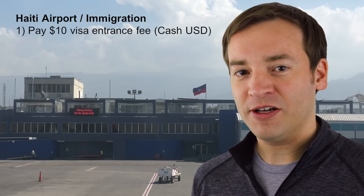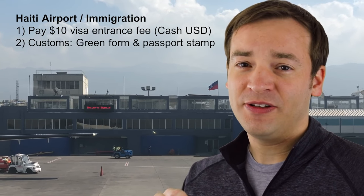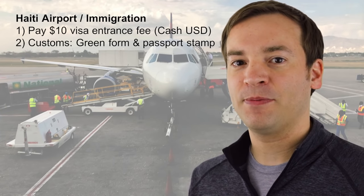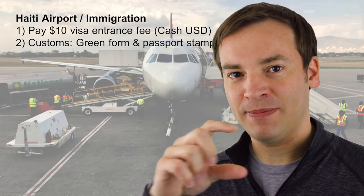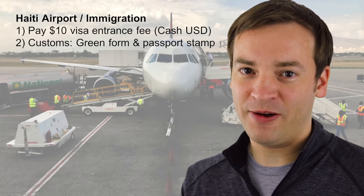Either on the plane or when you arrive, you're going to receive a little green customs card that asks for information such as your name, passport number, and where you're staying in Haiti. Go ahead and fill that out — make sure you have a pen. Also make sure that you have a $10 bill on you, because that's going to make it go a bit more smooth getting through the next process where you pay the entrance fee. Then you'll move on to customs, hand them your card, they're going to stamp your passport, and they're going to give you the bottom slip of that green card back. Stick that in your passport because you need it on the way out — they're going to check for that.